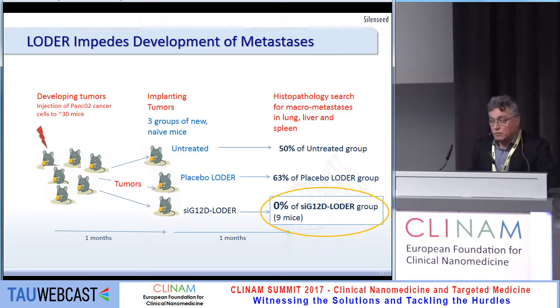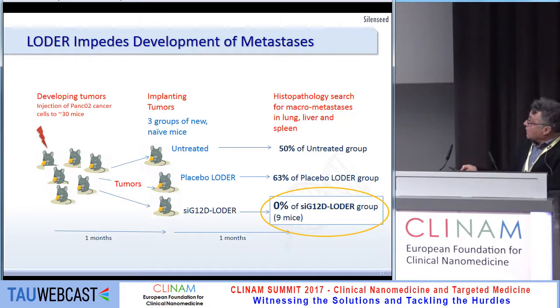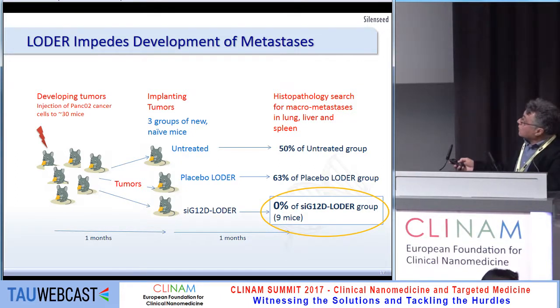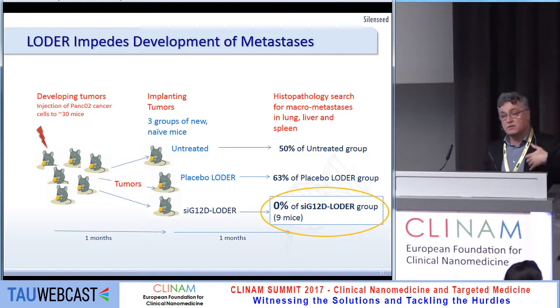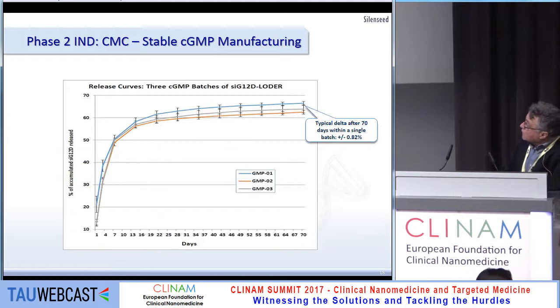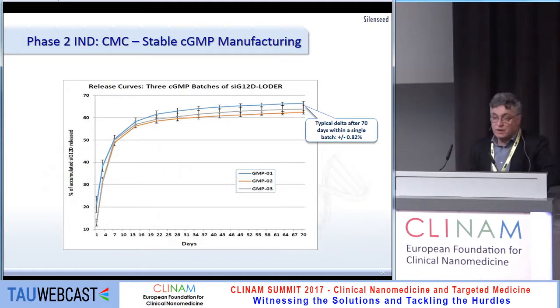We took cells from treated mice, grew them further, and then implanted them into new naive mice, then sacrificed them one month later. None of the mice treated by the LOADER developed macrometastases. We analyzed the liver, spleen, and lung: about 50 to two-thirds of non-treated mice developed metastases compared to controls. So the treatment also systemically prevents the creation and propagation of new metastases.